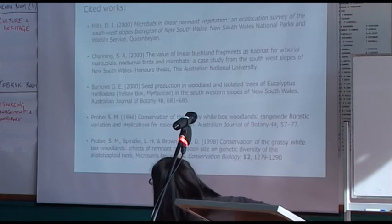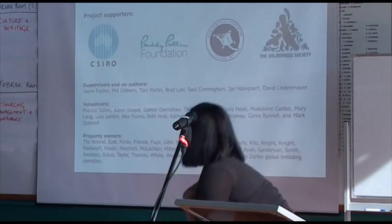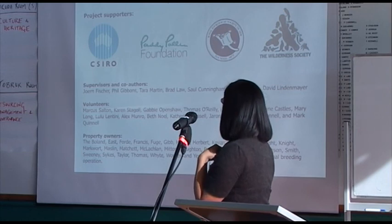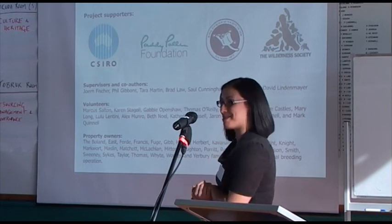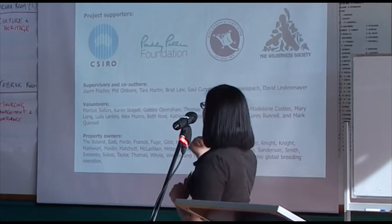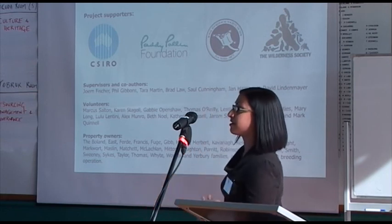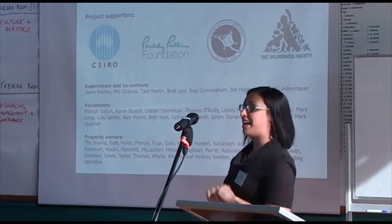That's all I have time for. I'd like to thank all the people whose work I've cited, and everyone who helped — especially Leslie, who came out and helped with my bird surveys, as well as the people who funded my project, my supervisors, my volunteers, and all the property owners across the southwest slopes. Thank you.